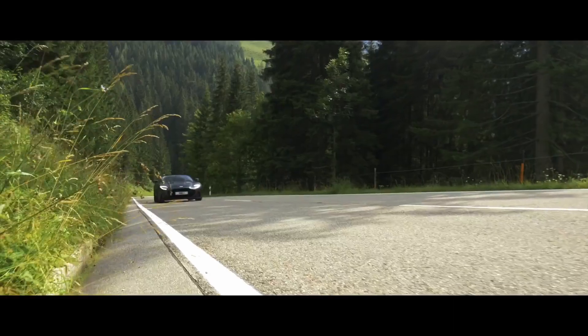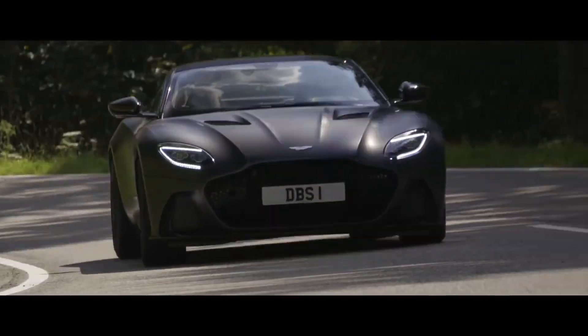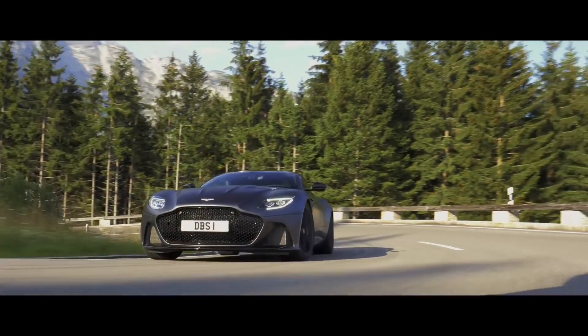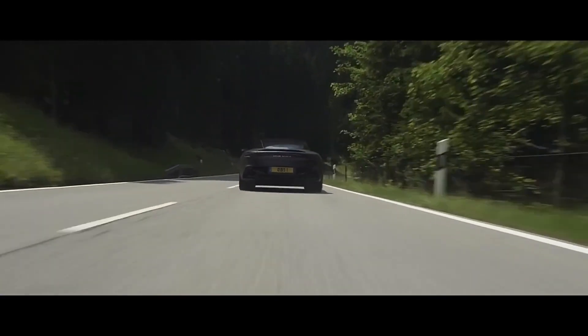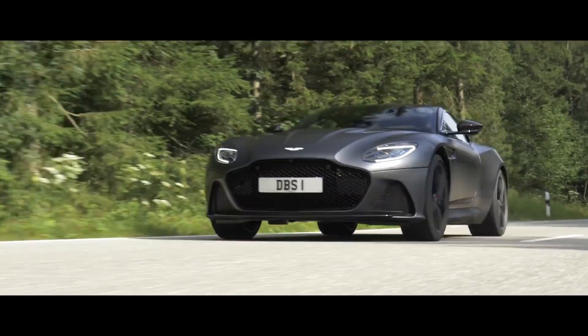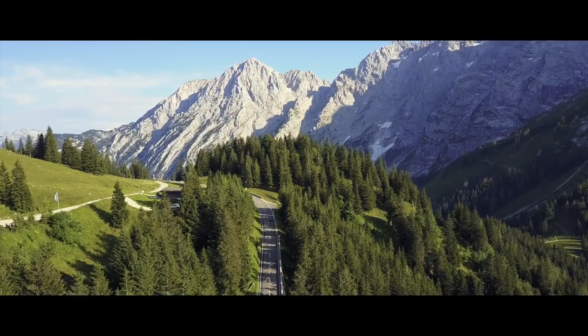The power of the V12 is immense and has plenty of low-end torque — 664 ft-lbs to be exact. Turbo lag is virtually nonexistent and is only noticeable when driving in too high a gear. The Volante is perfect for back roads as it can accelerate quickly and stop on a dime thanks to its massive carbon ceramic brakes.